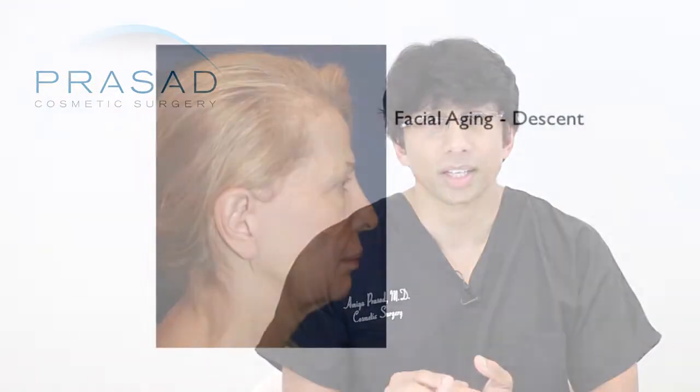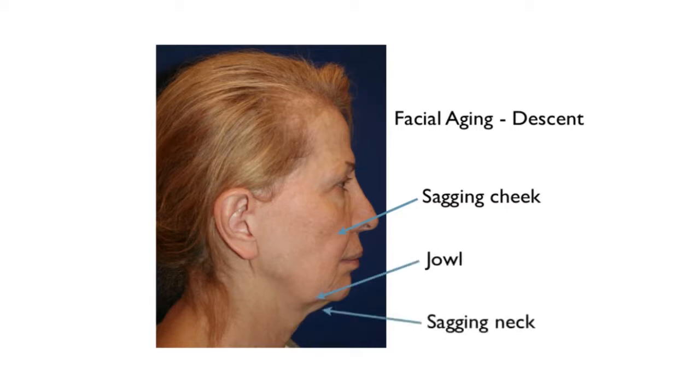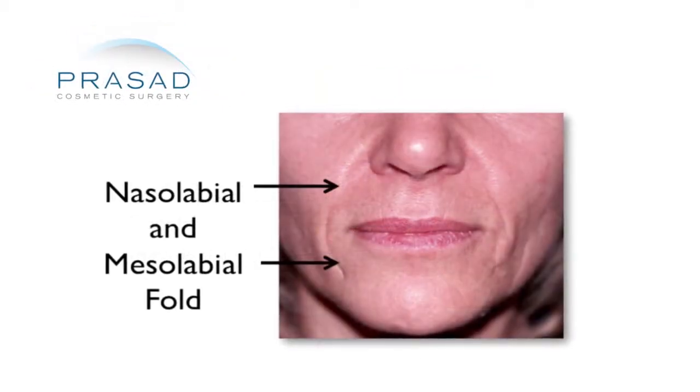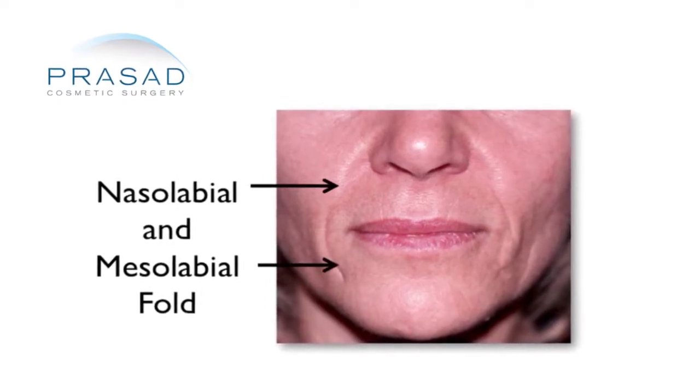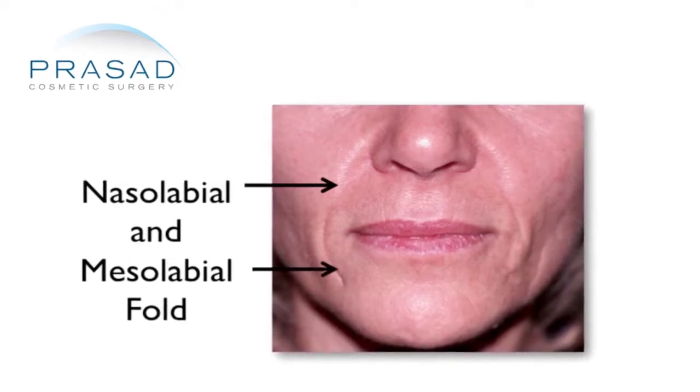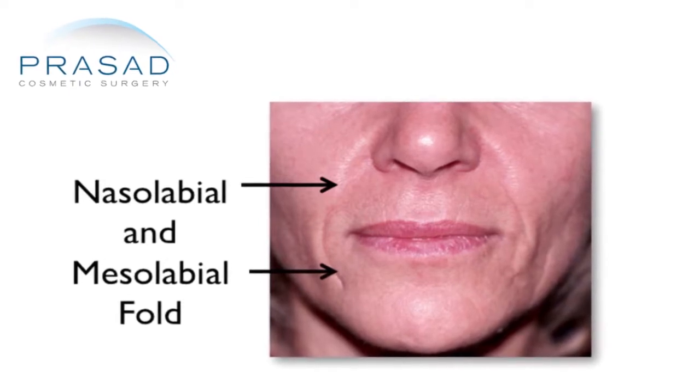When you think about the nasolabial folds and the marionette lines, what makes them prominent? Well, the depth relative to the adjacent height. I wrote a book a few years ago called The Fine Art of Looking Younger, and explaining the 2 elements of facial aging will help make this clear. There is sagging, which is loosening of skin and the support tissue — you address that with your facelift procedure. The other part of the equation is volume loss: bone, muscle, fat, skin, and soft tissue resorb. In women, the lower third of the face has a significant amount of volume loss, which results in loss of lip definition, vertical lines, nasolabial and marionette lines becoming deeper, and the indentation of the mandibular notch which makes the jowls more prominent.